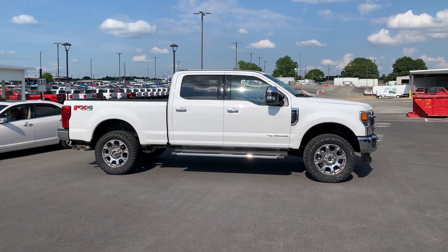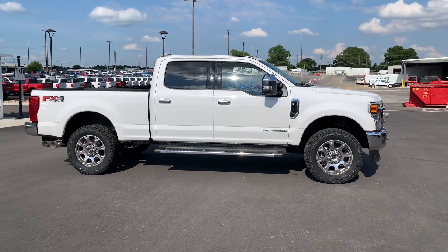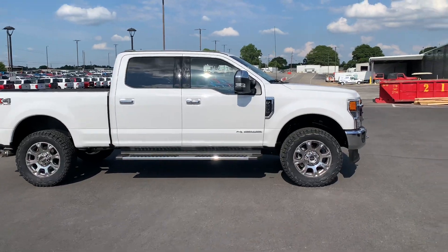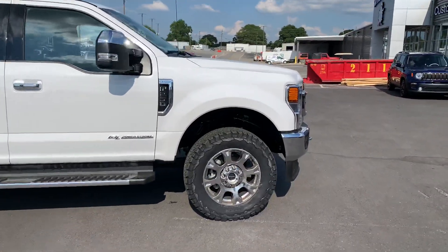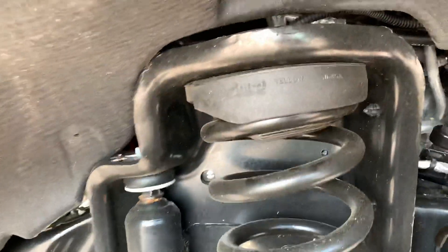Hey guys, Neil Shepard, Wild Willies at Aikens. Got another GemUp 2020 F-250 Lariat here at Wild Willies Aikens Ford. Did a level kit — this one is the inch-and-a-half level kit, so it's not quite as tall as our typical two-and-a-half. Same application, just a nice little spacer up top.